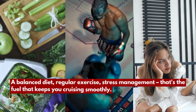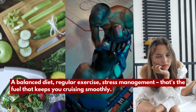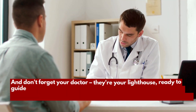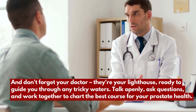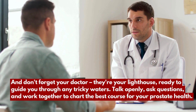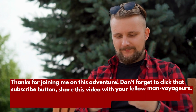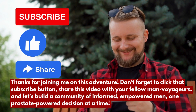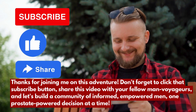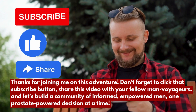The wind in your sails comes from your own efforts — a balanced diet, regular exercise, stress management. That's the fuel that keeps you cruising smoothly. And don't forget your doctor; they're your lighthouse, ready to guide you through any tricky waters. Talk openly, ask questions, and work together to chart the best course for your prostate health. Thanks for joining me on this adventure. Don't forget to click that subscribe button, share this video, and let's build a community of informed, empowered men — one prostate-powered decision at a time.